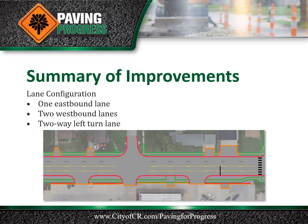The lane configuration will be modified along this section of Mount Vernon Road to include one eastbound lane, two westbound lanes, and a two-way left turn lane. Traffic safety is the primary reason for the change. In the past 10 years, there were 94 crashes involving 191 vehicles along this section of Mount Vernon Road.